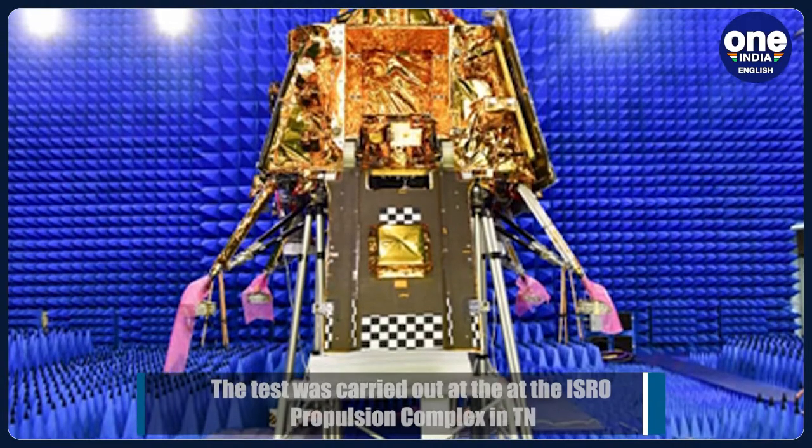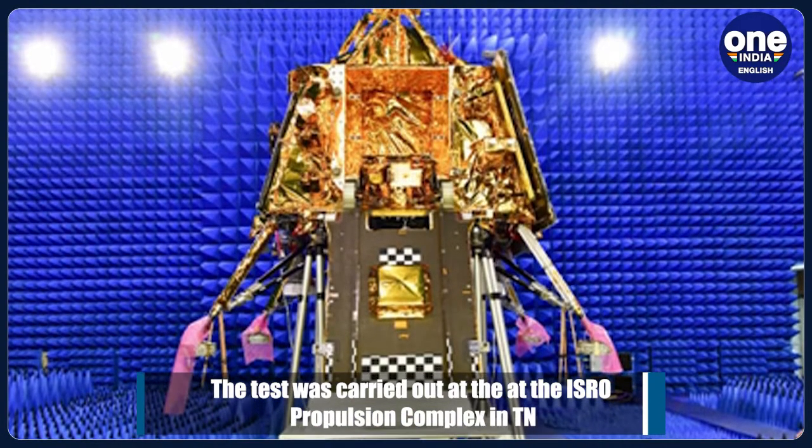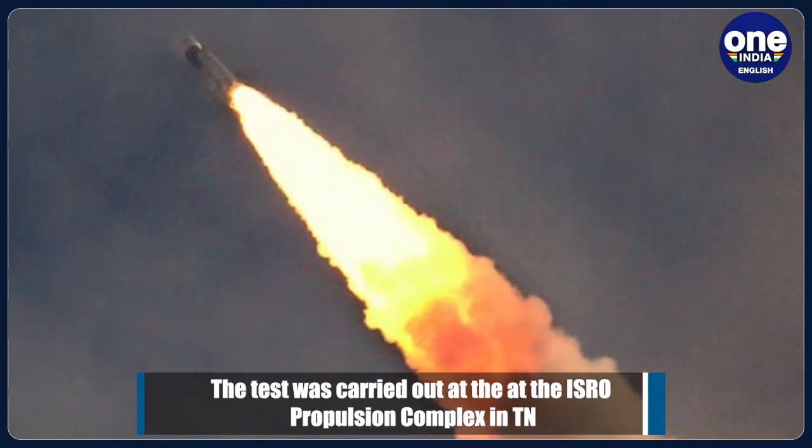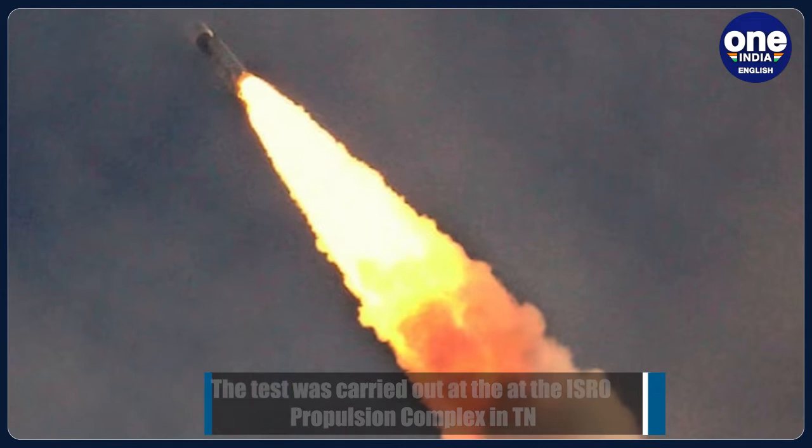It was carried out for a planned duration of 25 seconds. All the propulsional parameters during the test were found satisfactory and closely matched with predictions, an ISRO statement said on Monday.